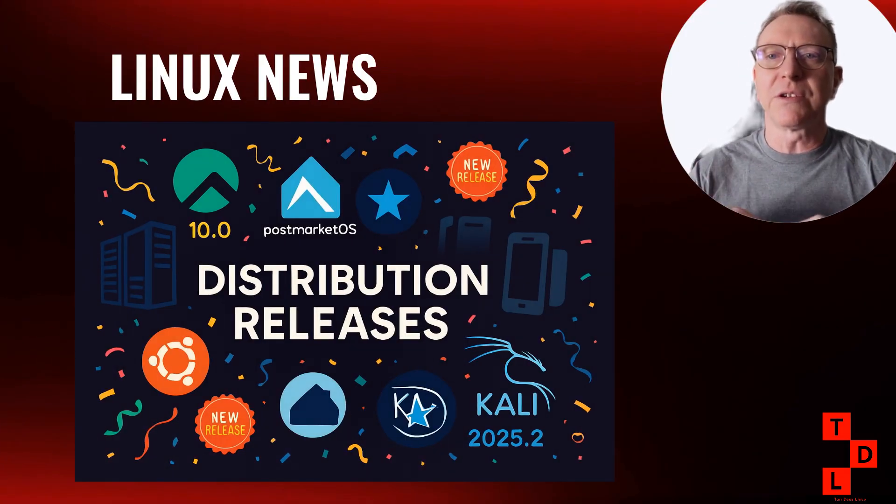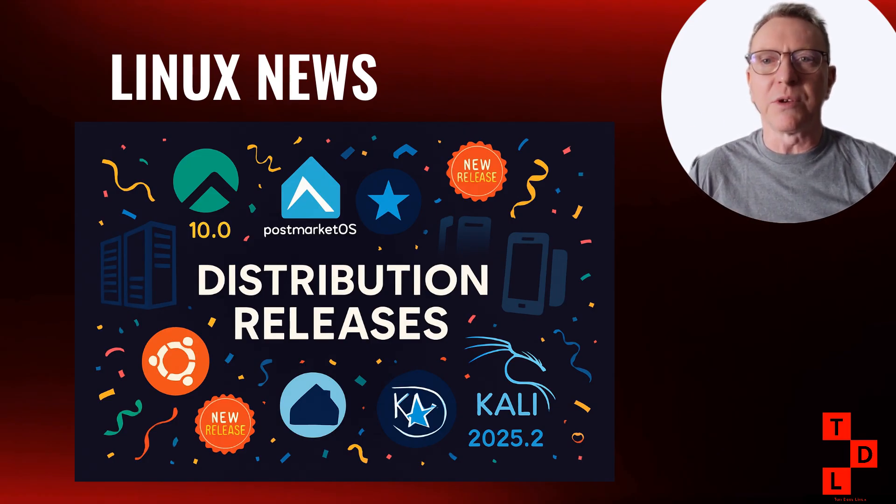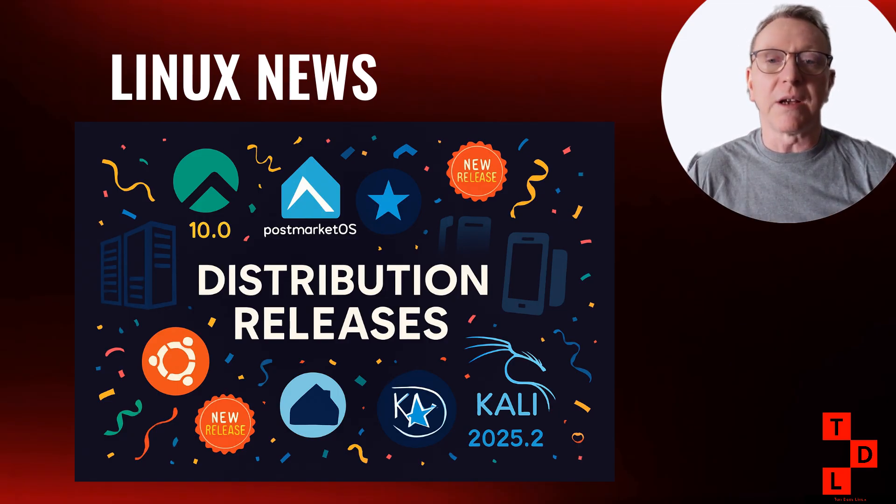Let's talk distributions, because we've had some interesting releases this week. The standout is definitely Rhino Linux 2025.3, which has switched to using the RPK2 package management tool by default — designed to work with their rolling release model. They've also added a KDE Plasma 6.0 UBXI desktop option. Rhino Linux is now officially sponsored by the UBports Foundation, the organization behind Ubuntu Touch, which should provide more stability and resources for development.